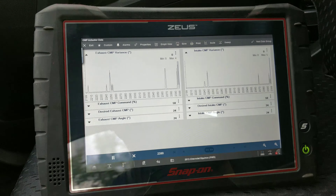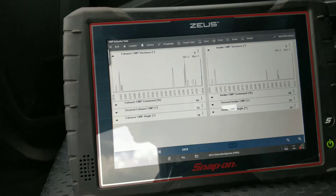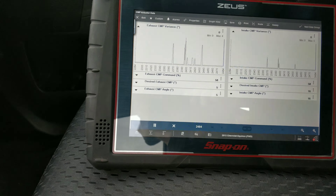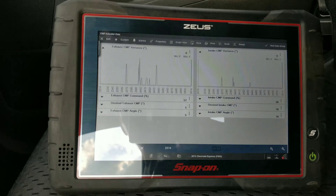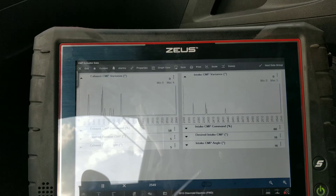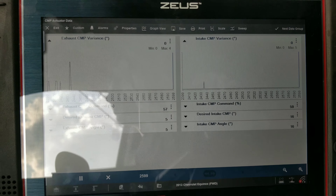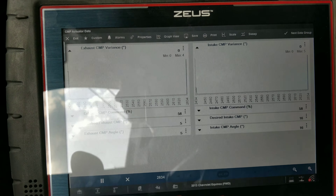It seems like every time I let off the gas we see a little spike. I'm pretty sure last time we took this for a test drive it was going like 1, 2 or 2, 3 almost the entire time.